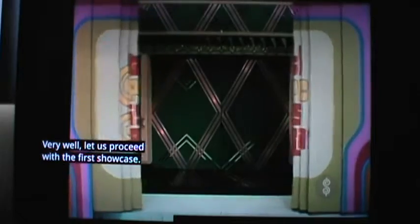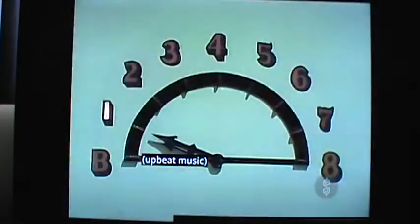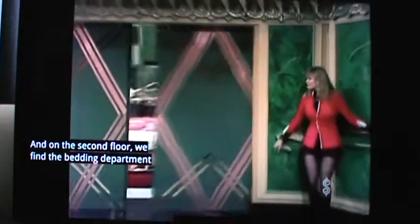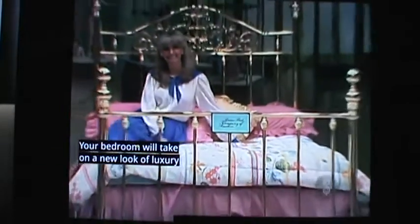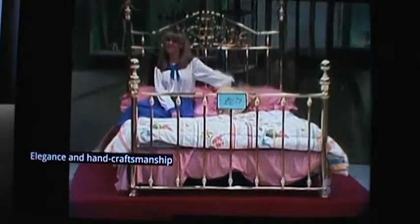Your showcase is a trip through the Price is Right department store. On the second floor, we find the bedding department, and this — a brass bed. Your bedroom will take on a new look of luxury with a Norman pure brass bed, elegance and hand craftsmanship by the Brass Bed Company of America.